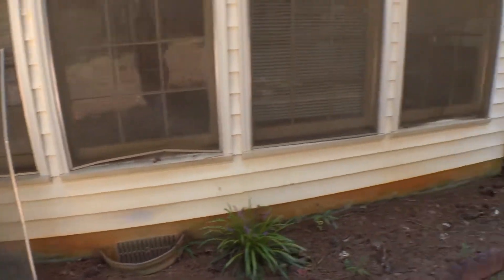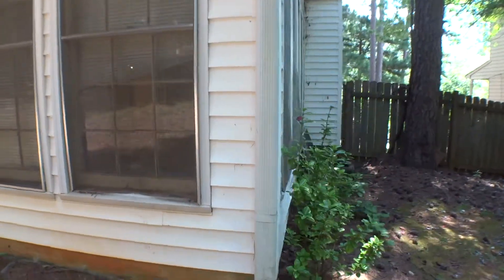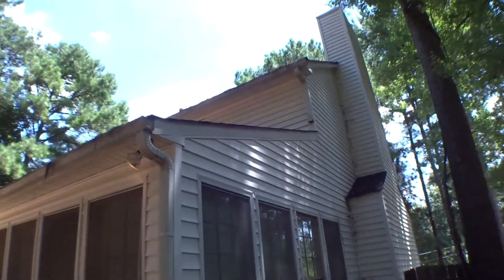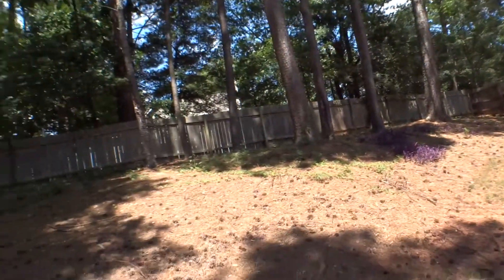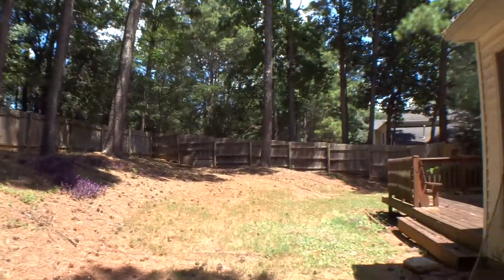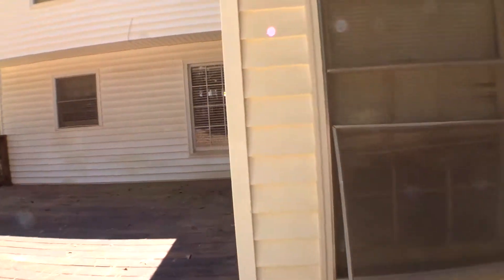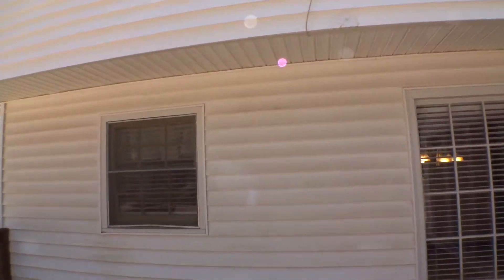There are three window screens on the side that are damaged, and one more on the right side. There is also one light bulb burned out on the back corner.